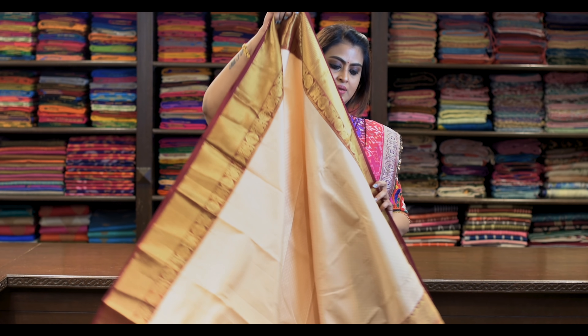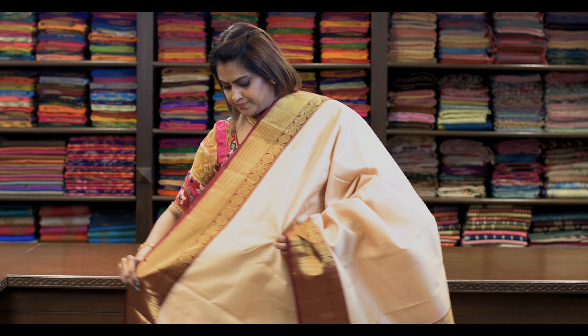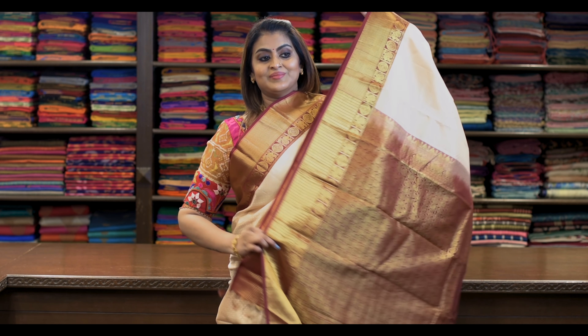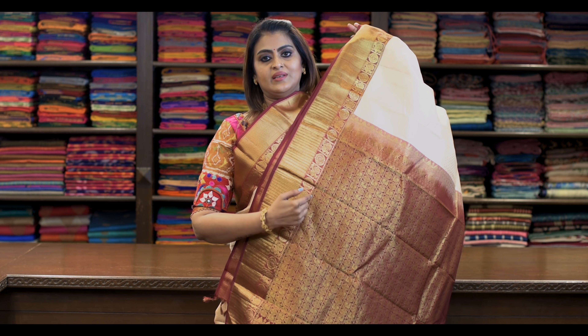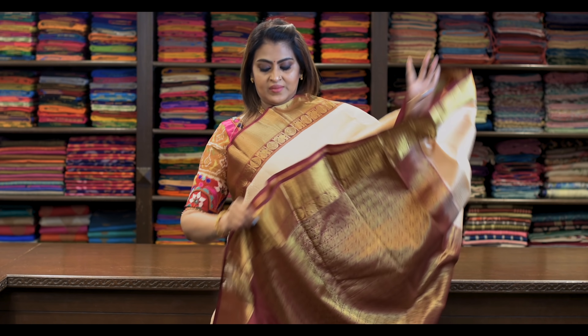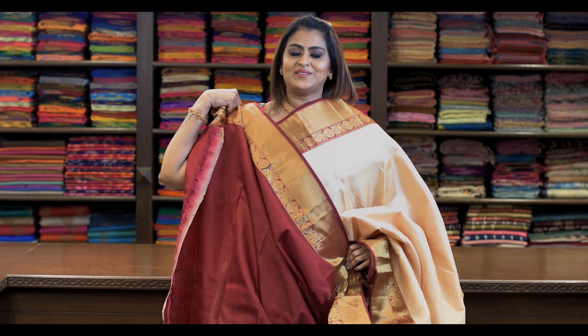Saree number three: ₹8,650. It looks wow — self-embossed Korvai border. The pallu has peacocks and tiny circles — that's the pattern. Blouse is like this.